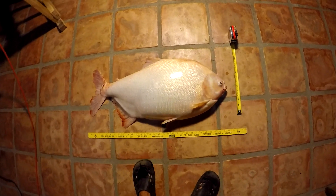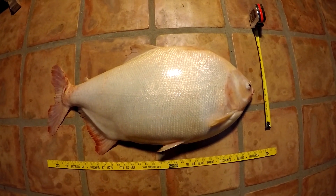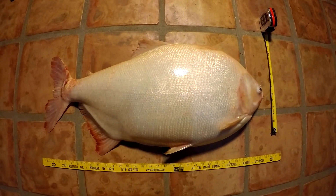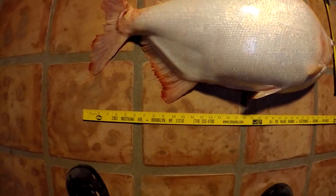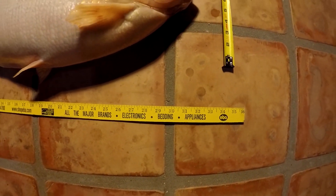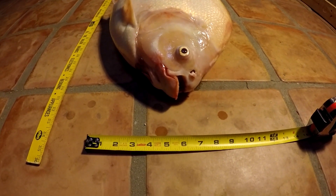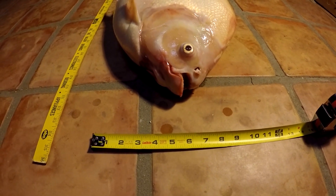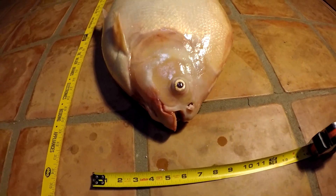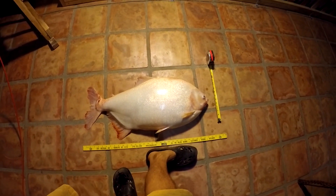It's a sad day today guys — we lost our biggest albino pacu. Not sure what happened; I'll describe it in the description and in the thread on Monster Fish Keepers. This thing was about 32 inches total length, about one foot tall without the fins, and one and a half feet tall with the fins up. You can see how big it is — I just pulled it out.